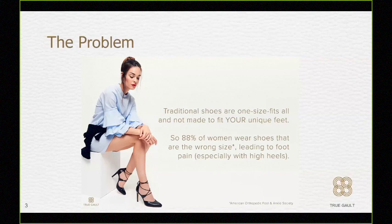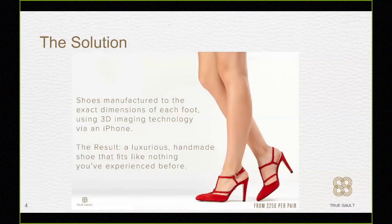It's huge. 88% of all women are wearing ill-fitted shoes, which leads to problems. In today's retail market, the way shoes are sold, you're either a size 8, a size 9, a size 10 — traditional shoe sizes mean one size has to fit all. We make shoes to fit your feet. With such a big problem, it affects returns at retail and how the individual feels about the product. Our solution is to manufacture beautiful shoes based on 3D imaging technology, all via an iPhone.